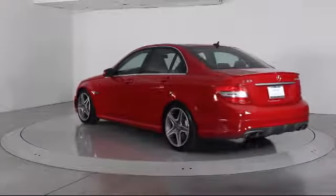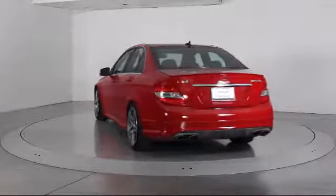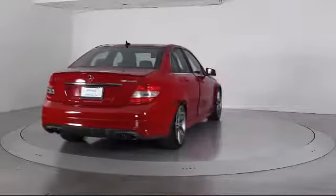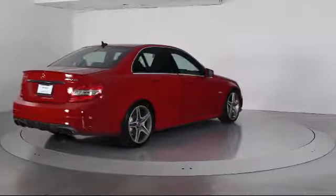It also features a moonroof, rain-sensitive windshield wipers, air conditioning, traction control, fog lights, a CD player, and has less than 60,000 miles on the odometer.